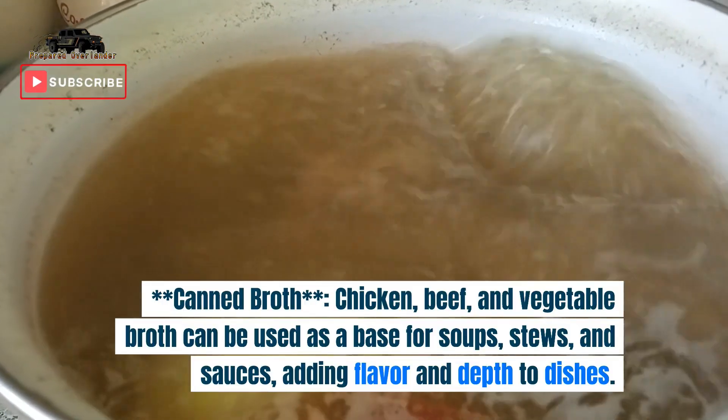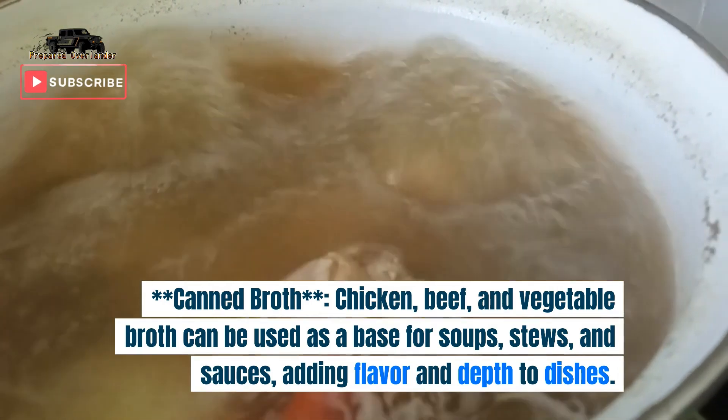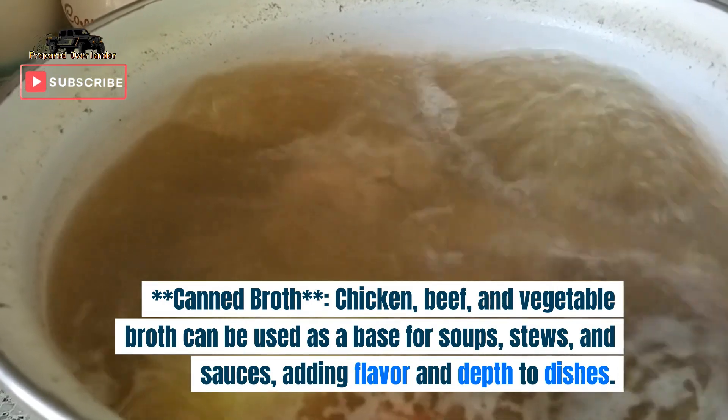9. Canned broth. Chicken, beef, and vegetable broth can be used as a base for soups, stews, and sauces, adding flavor and depth to dishes.